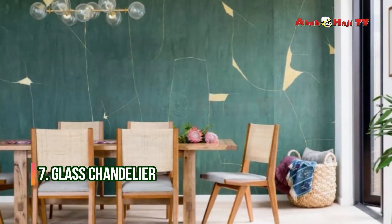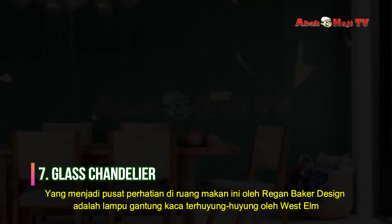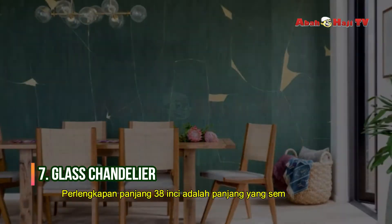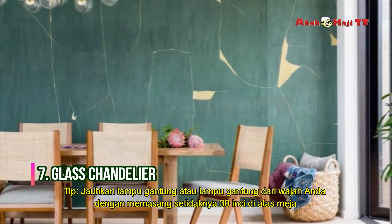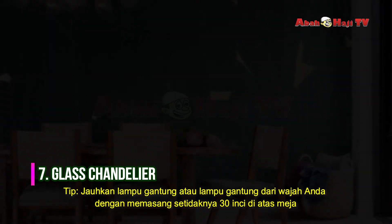Glass Chandelier. Taking center stage in this dining room by Regan Baker Design is a staggered glass chandelier by West Elm. The 38-inch long fixture is the perfect length for the six-seat dining room table. Tip: keep chandeliers or pendant lighting out of your face by installing at least 30 inches over the table.